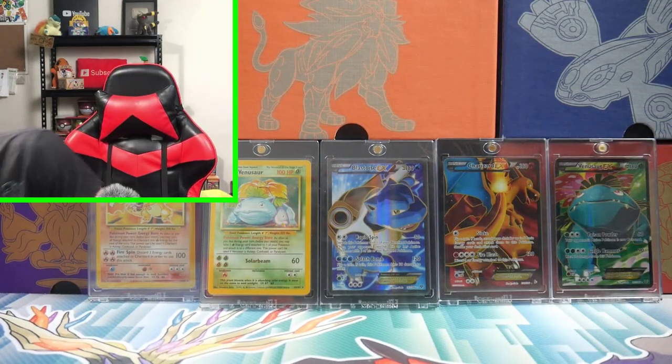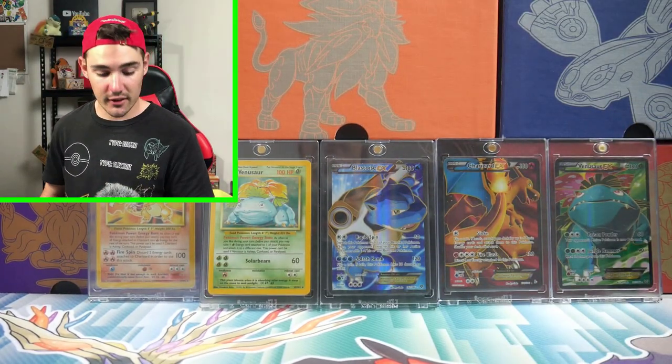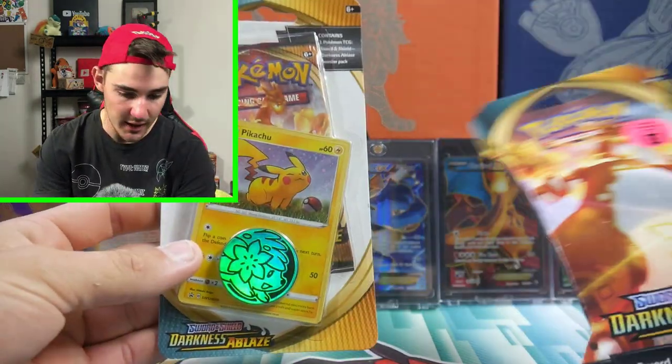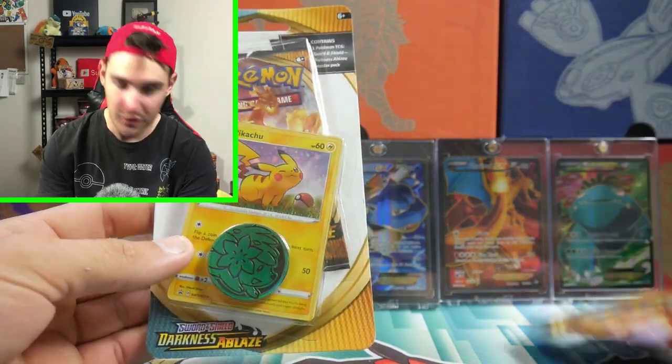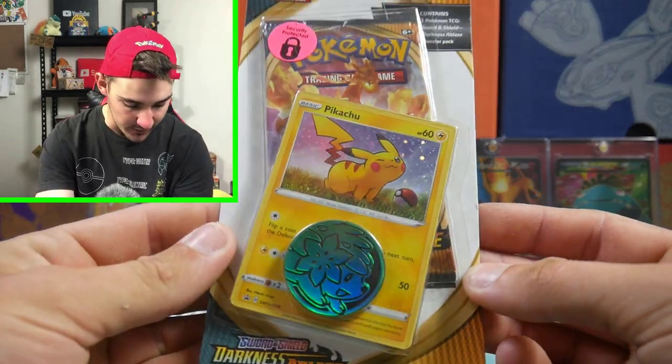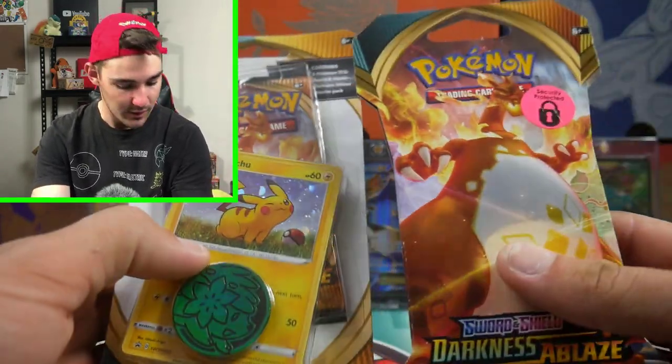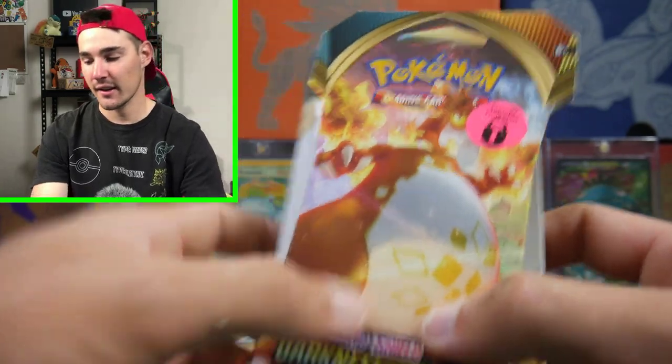Just before the last item — I got these from Tonya, my partner. We've got a Darkness Ablaze blister pack and a Darkness Ablaze check lane blister. She gave me these the other day and I'm super excited to open them. She absolutely loves Pikachu so I'm sure she'll love that card.